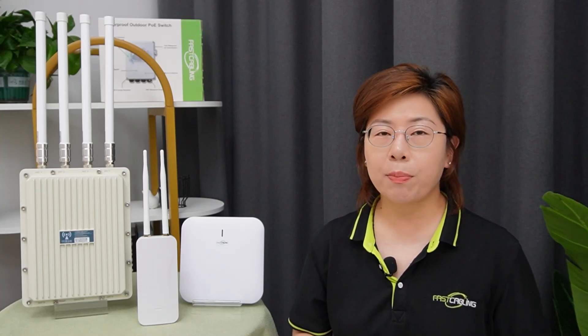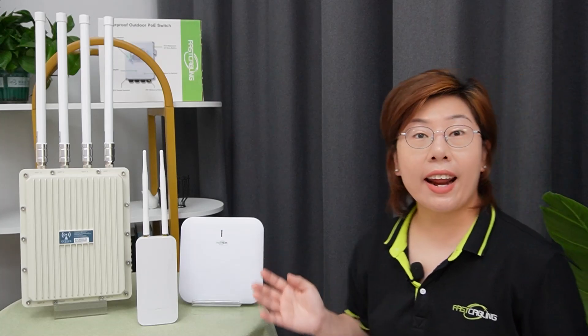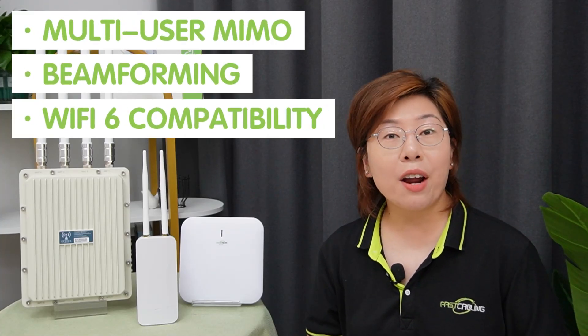Now let's move on to access points, or APs. They are another powerful solution for improving Wi-Fi coverage, especially in larger spaces or areas with poor signal. Unlike Wi-Fi extenders, APs connect directly to your router using Ethernet and create a new wireless network. APs are particularly useful in large homes or office spaces. For example, in a big house with multiple floors, an indoor AP can ensure strong coverage throughout, while outdoor APs can extend Wi-Fi to your backyard or outdoor workspace. For optimal performance, place your APs in a central location away from obstructions. Recent innovations in AP technology such as multi-user MIMO, beamforming, and Wi-Fi 6 capability can further enhance their efficiency and coverage.